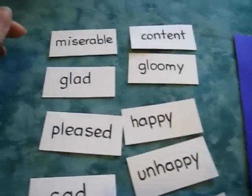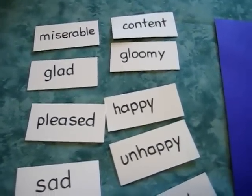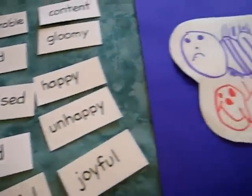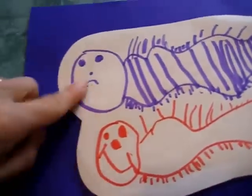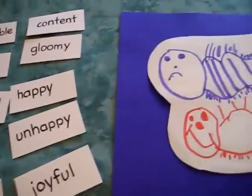So I wrote some little words. We're also learning lately about synonyms. So this was a chance to learn some synonyms for this centipede and this centipede. He had to put the little words on the right centipede.